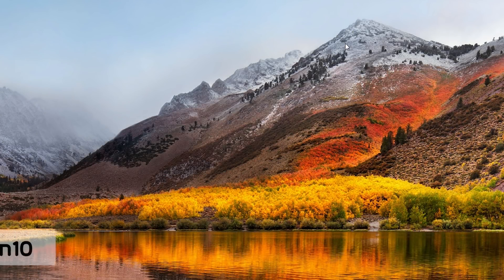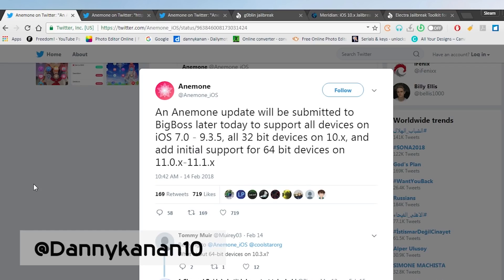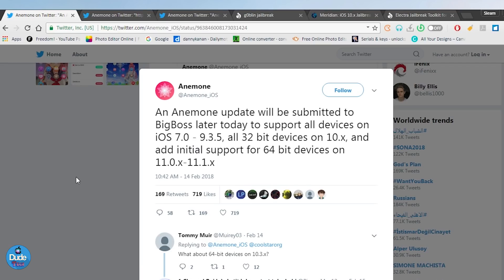What's up guys, Danny here for Duotech, and welcome back with another video. In today's video I'm going to be talking about the Anemone update and the latest information about 32-bit and 64-bit devices in the Meridian jailbreak.